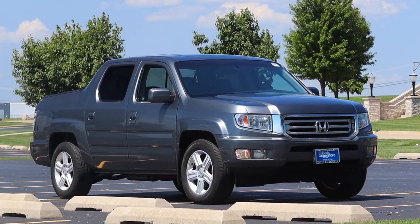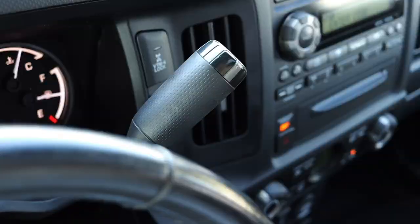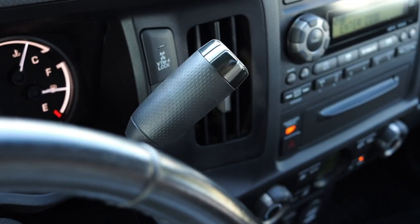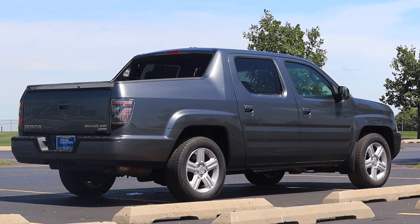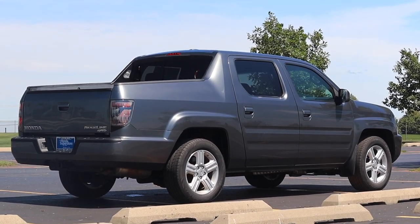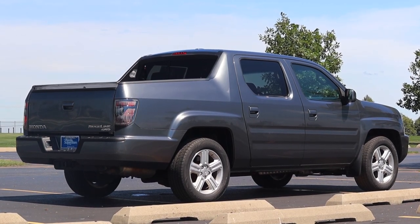My name is Zach and today I am driving a 2012 Honda Ridgeline. Up front is a 3.5 liter V6 and down below is a five-speed automatic transmission. I am super excited to be driving this Ridgeline because this is the first gen Ridgeline — a truck that really shook things up.